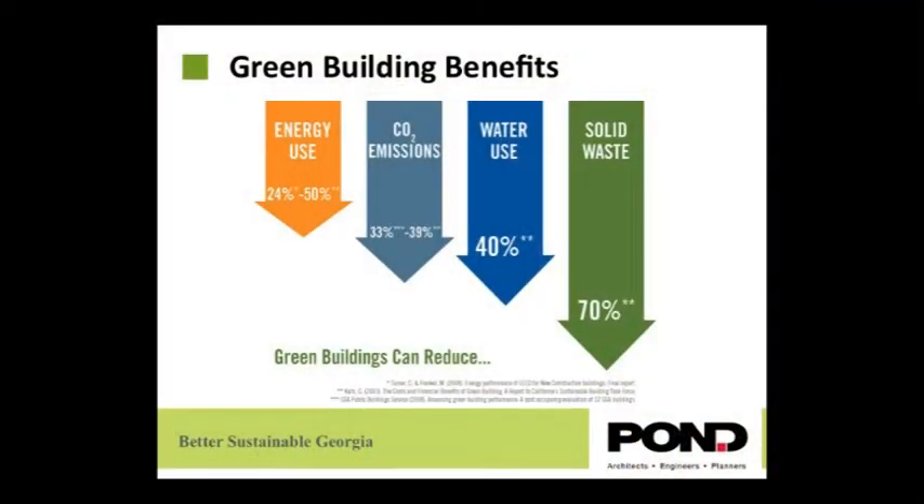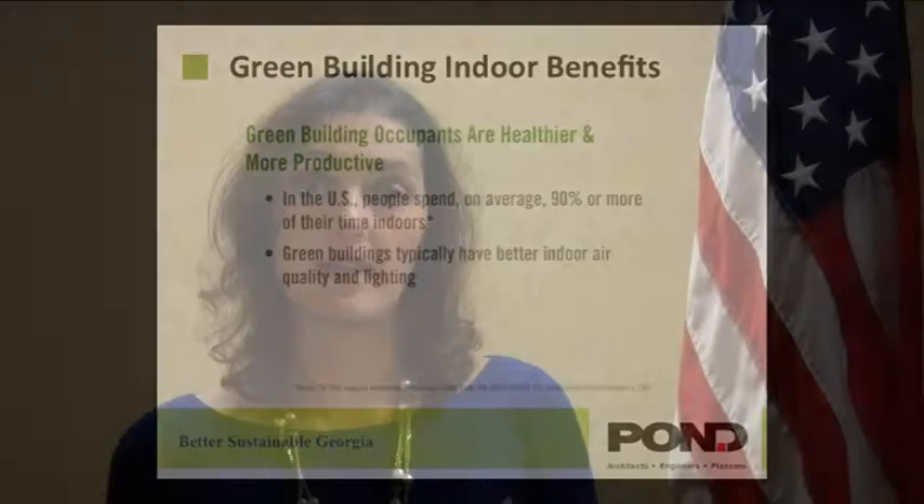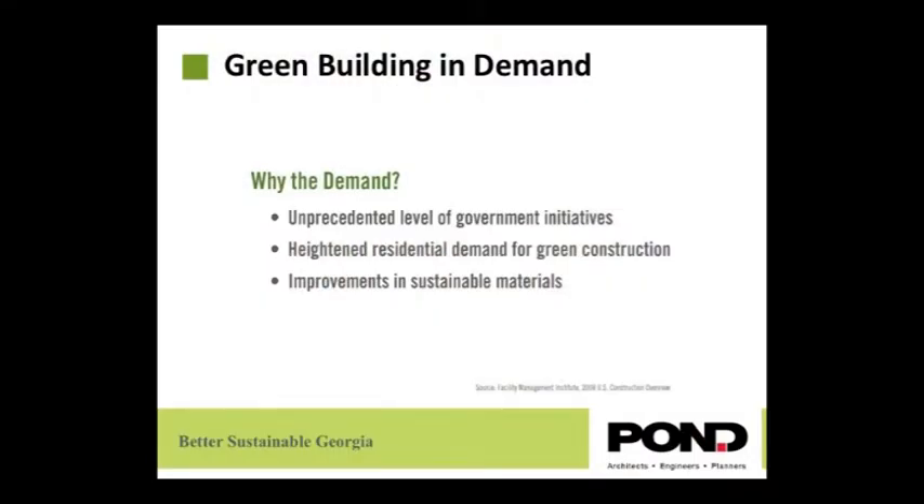Green building can help reduce energy use, CO2 emissions, water use, and solid waste. The indoor occupants are going to be healthier and more productive. Usually people in the United States spend more than 90% of the time indoors, and green buildings typically have better environmental air quality and better lighting. Right now there is a big demand for green building because of more government initiatives and residential construction moving towards green building.